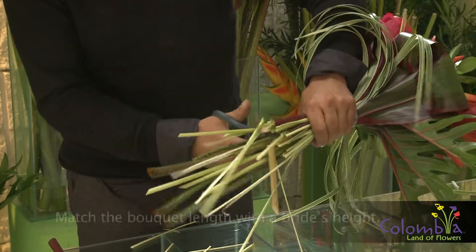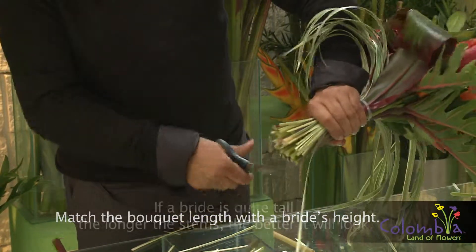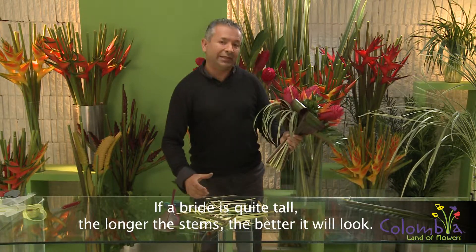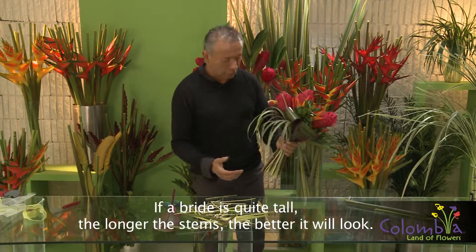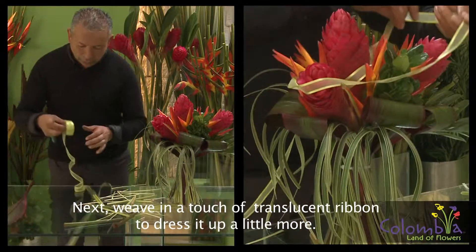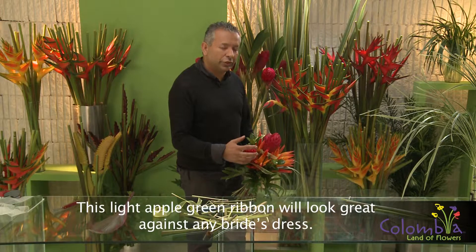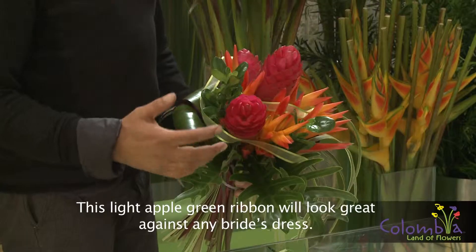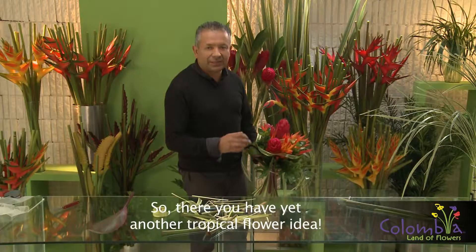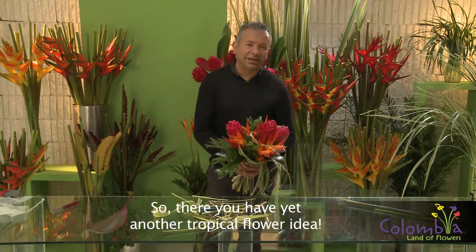También es muy recomendable dejar el largo — la longitud de los tallos — de acuerdo a la altura de la novia. Si la novia es bastante alta, entre más largos estén ellos, pues va a lucir mejor. Ahora voy a colocarles un poquito de cinta, una cinta de agua, para hacerlo un poco más sensible. Hay que tener en cuenta que estos tonos sobre un vestido de novia en tonos verde manzana, con la invitación sobre la misma cinta, va a quedar bien dramático. Esta es una de las propuestas que nos dan las flores tropicales.